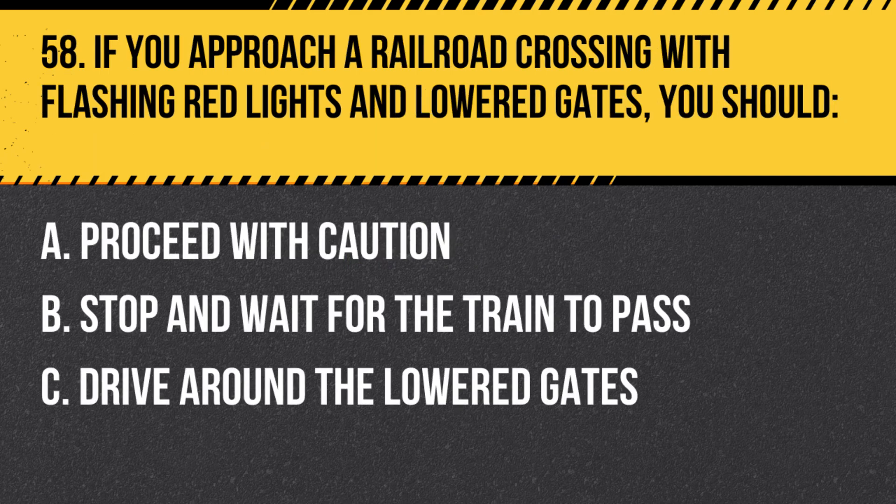Question 58. If you approach a railroad crossing with flashing red lights and lowered gates, you should: A. Proceed with caution. B. Stop and wait for the train to pass. C. Drive around the lowered gates. Answer: B. Stop and wait for the train to pass. If you approach a railroad crossing with flashing red lights and lowered gates, you must stop and wait for the train to pass before proceeding.